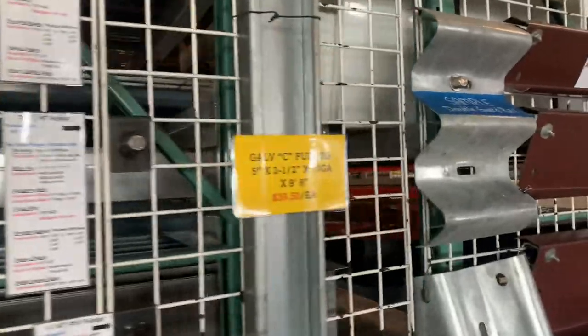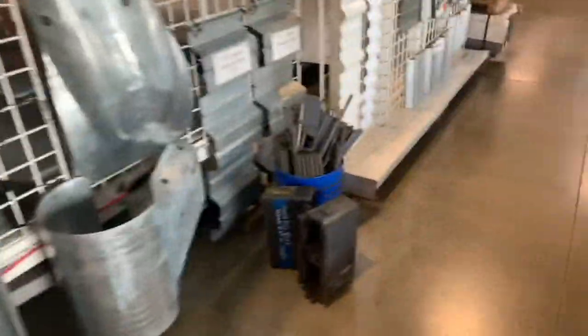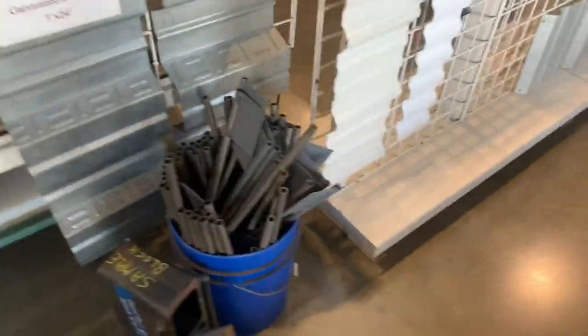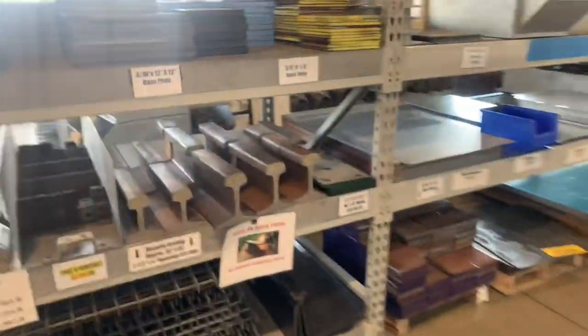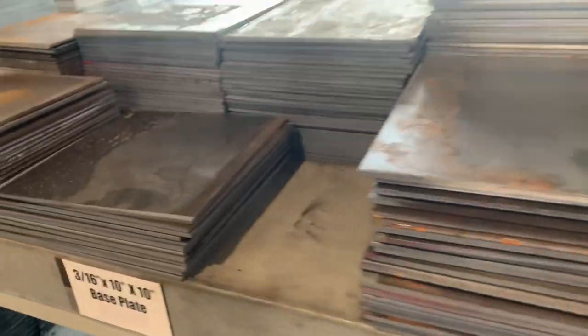They've got wrought iron, plastic sheet — like four-foot by eight-foot stuff. They've got drops, like stuff that's been cut off a 20-footer. They sell most materials in five-foot, ten-foot, and twenty-foot lengths.